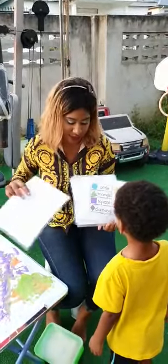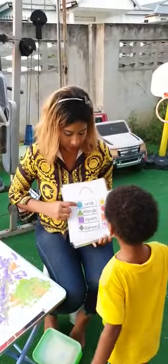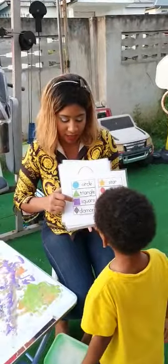Let's recap, okay? Are you ready? We have a? Circle. Circle. Triangle. Square. Square.